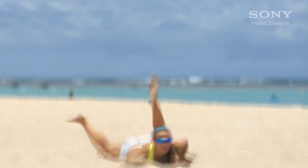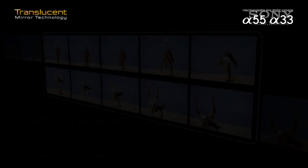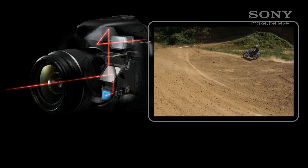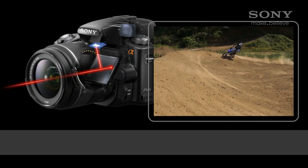One of the advantages of the translucent mirror technology is a much faster frame rate. This video will explain how this is achieved. This is a typical digital SLR that must lift the mirror out of the way before every shot. This is a translucent mirror camera which shoots right through the mirror.